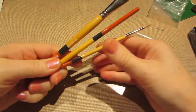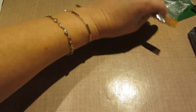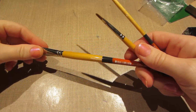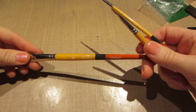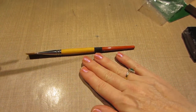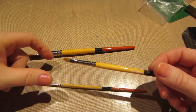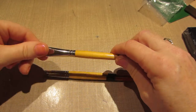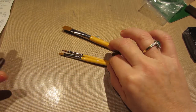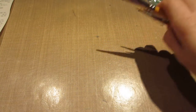I got these brushes — I'm thinking I'm going to start painting at least once a month. These are Princeton brushes that were over by the glue section. The spot light is glaring on them a bit. I got a filbert, a number two round, and a nice flat brush — $2.99 for one and $1.99 for the others. They look like pretty good quality; I like the chisel of the brush.